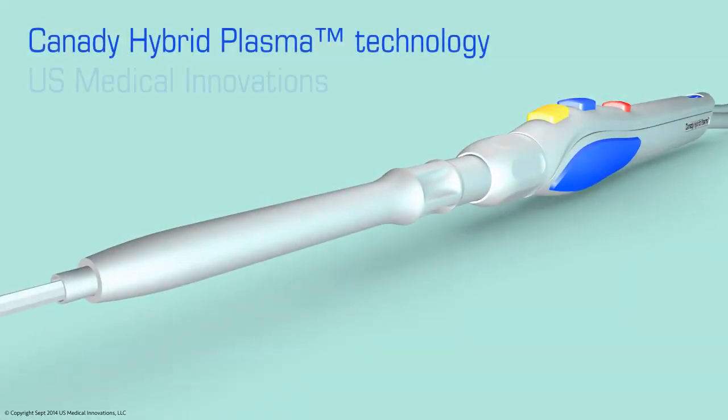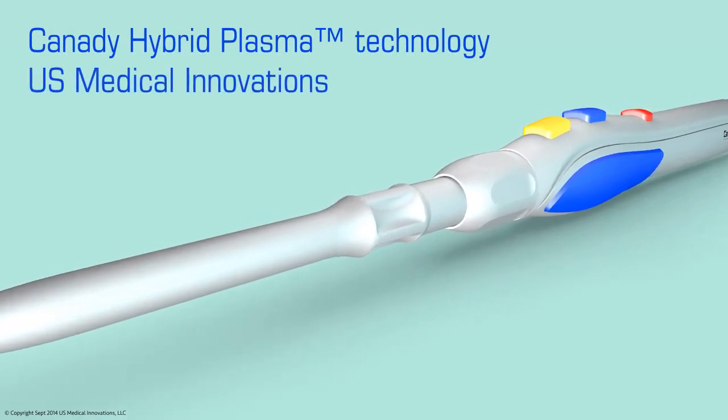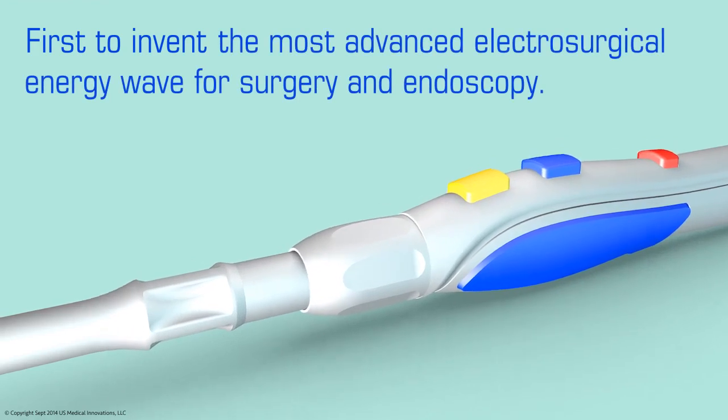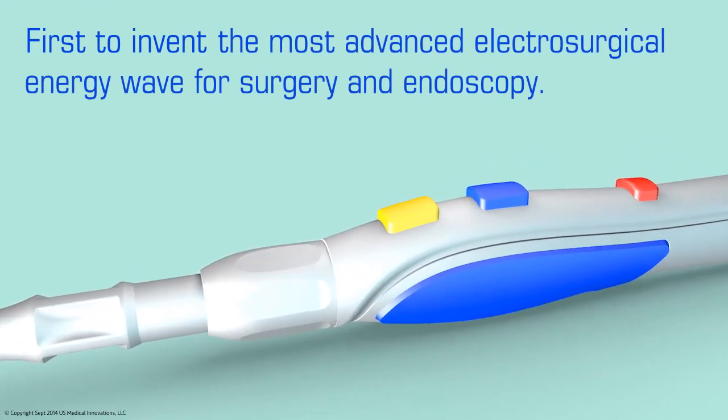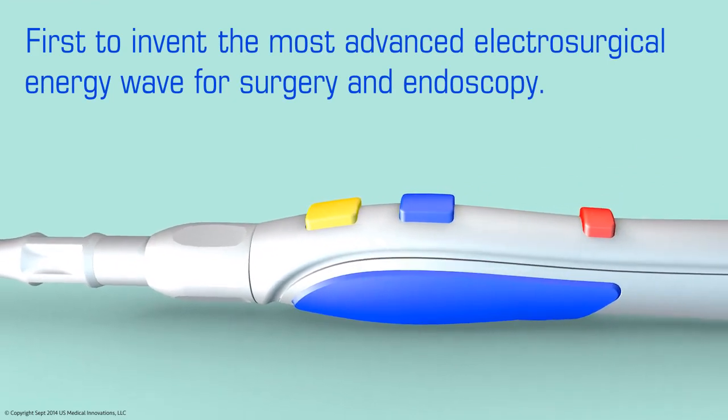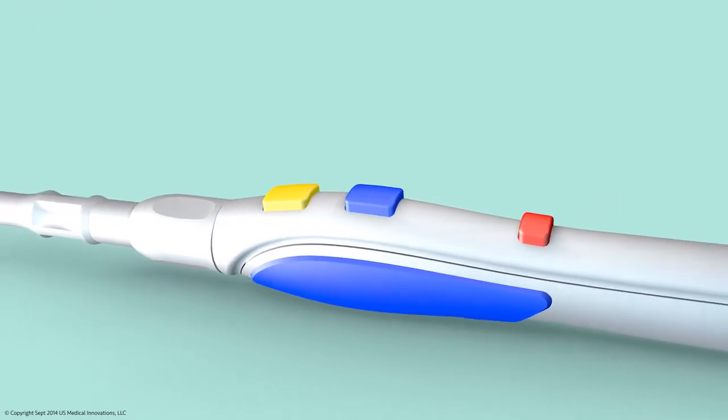Kennedy Hybrid Plasma Technology from US Medical Innovations is the most advanced electrosurgical energy wave developed for surgery and endoscopy today, using a microprocessed electrosurgical unit delivering a graded monopolar frequency with a plasma gas.